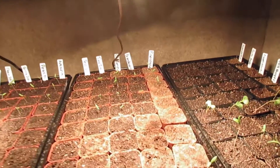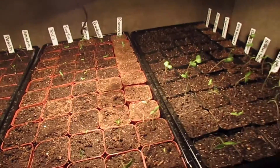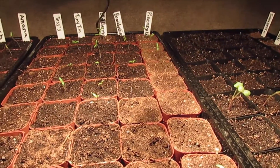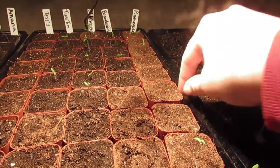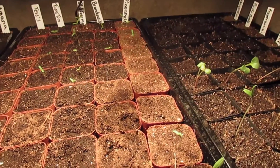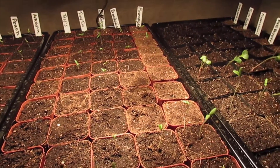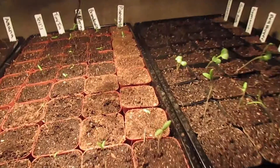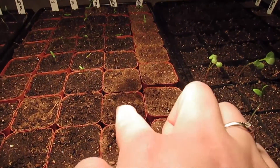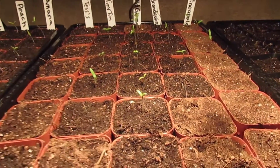These are all of the new tomatoes that I'm growing, and these are growing a little bit slower. I did just bottom water these, so I know they look really dry on top, but I did just water them, I promise.